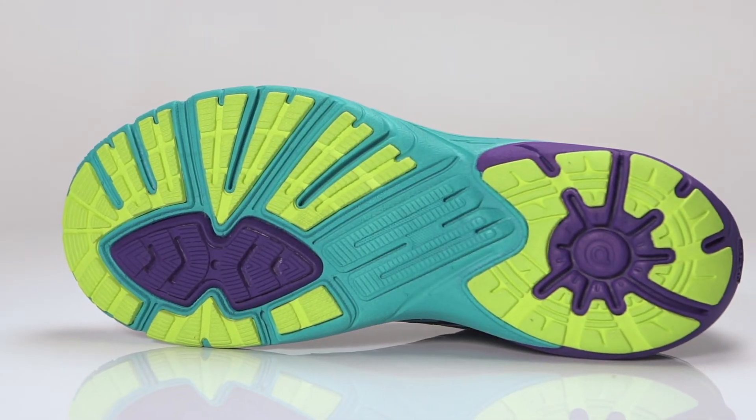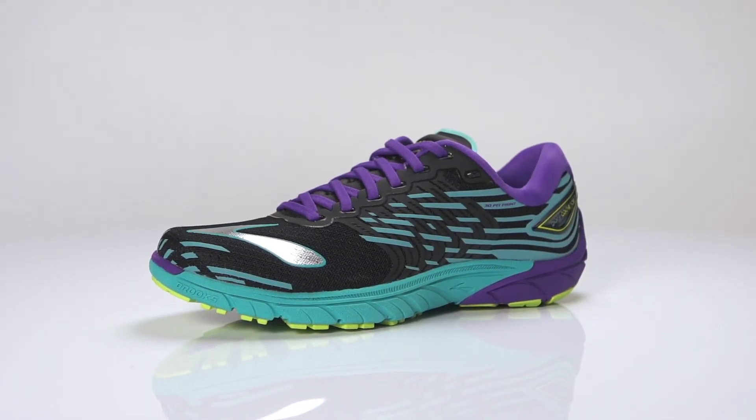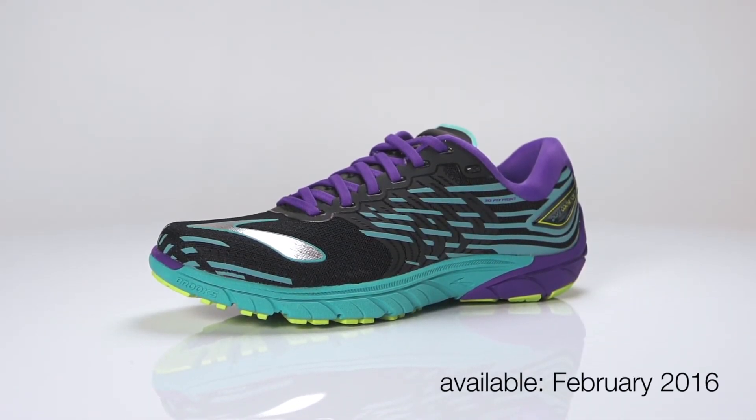Weighing in at 9.7 ounces for men and 7.9 ounces for women, the Brooks Pure Cadence 5 will be available in February 2016 at Running Warehouse.